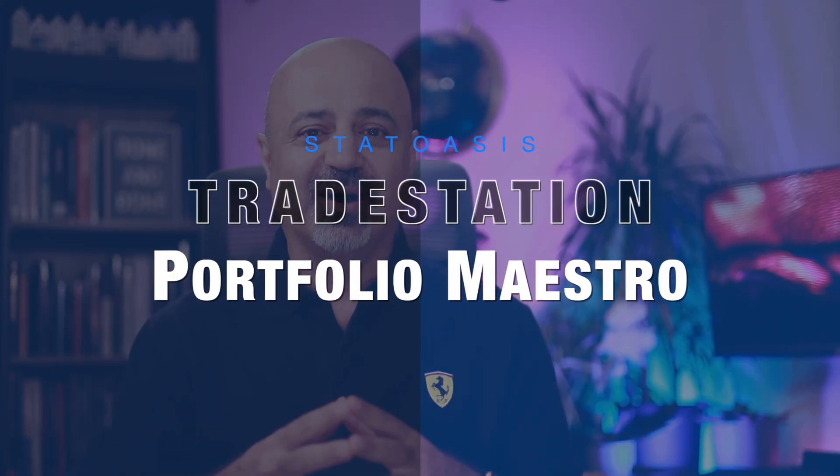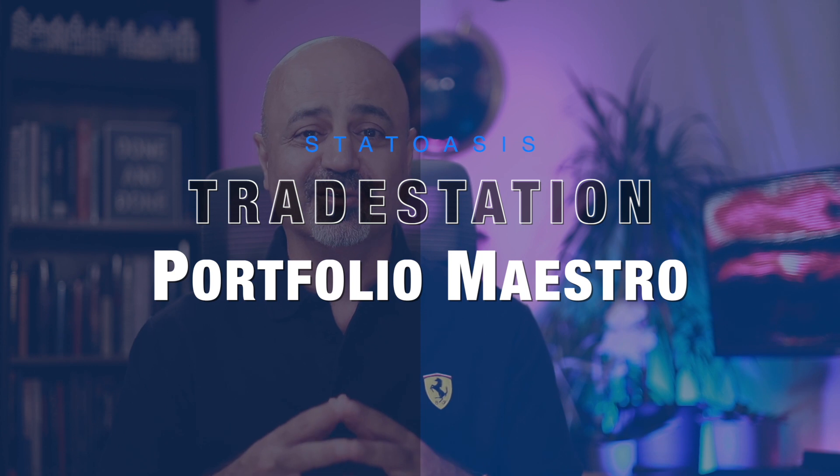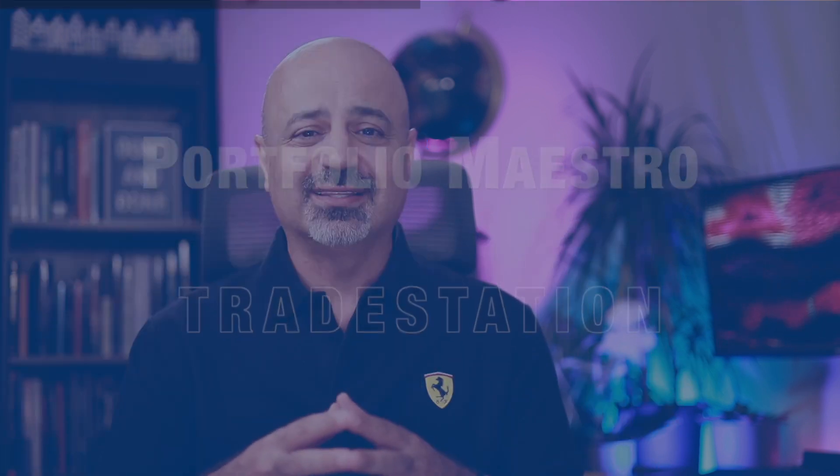That's actually what portfolio trading is all about — doing multiple strategies, different speeds, different markets, and so forth. This video will be about building a portfolio using a hidden gem that probably most viewers don't know about. So let's jump in.